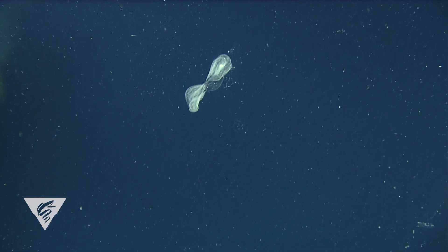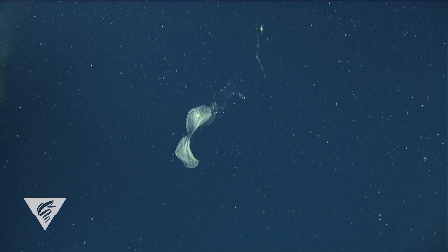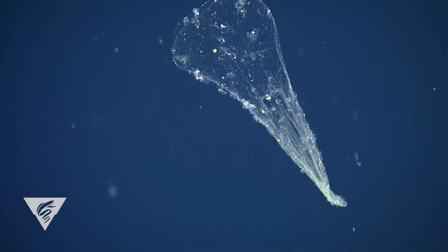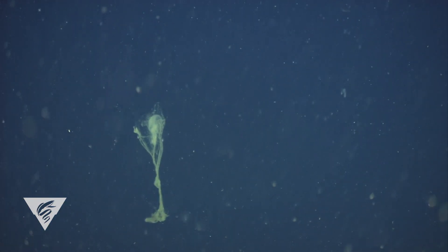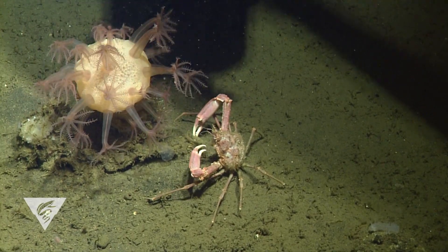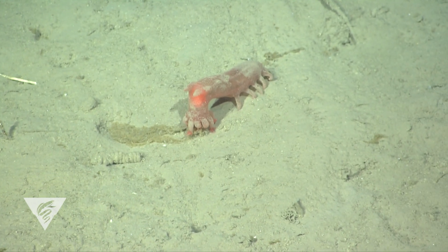Eventually the filters get clogged and the larvacean abandons them. The sinking houses are packed with food particles, and that's a good thing — they transport nuggets of food to animals living even deeper. If it weren't for the larvaceans' discarded houses, animals like these sea cucumbers would have a lot less to snack on.